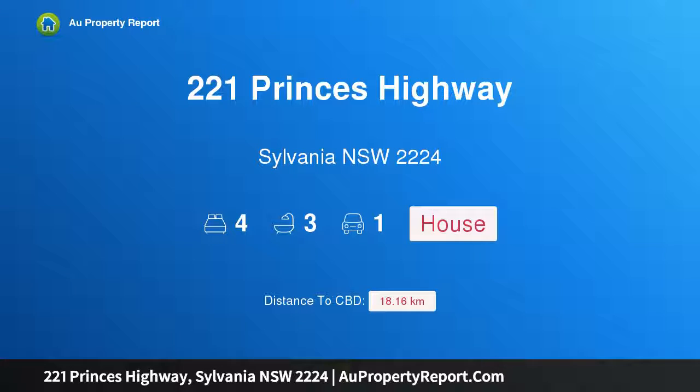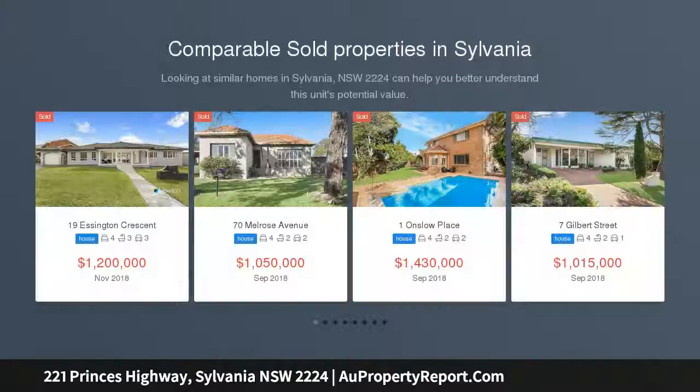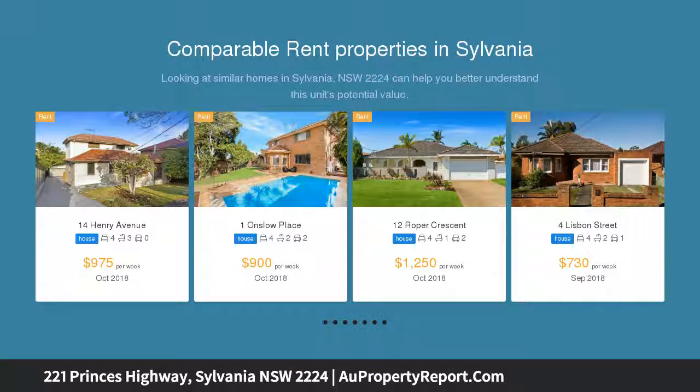Hi, I am glad to introduce property 221 Prince's Highway, Sylvania, New South Wales 2224. Affordable family home — spacious two-level four-bedroom rendered residence exudes character and features a generous and versatile layout for the growing family, enjoying a commanding elevated position with district views, set in an idyllic location.